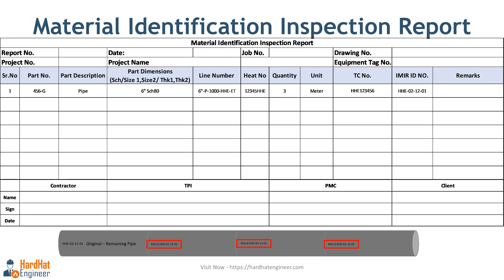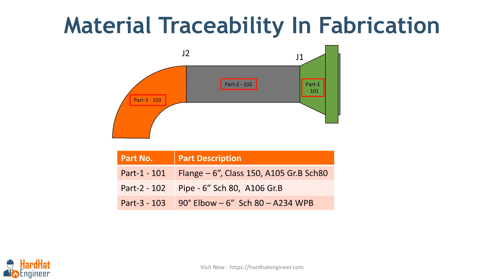When you move to the next fabrication stage, you record the heat number of both components being joined. In the image you can see a pipe spool fit-up with 3 components and 2 welding joints: a flange, a pipe, and an elbow. Once these are welded, they become a permanent part of the project, so traceability established at this stage will remain forever.